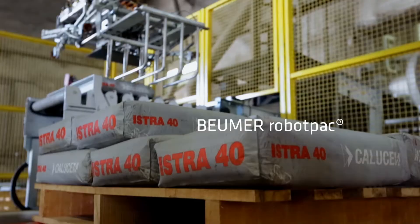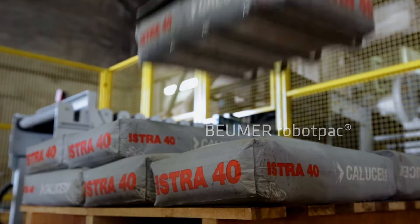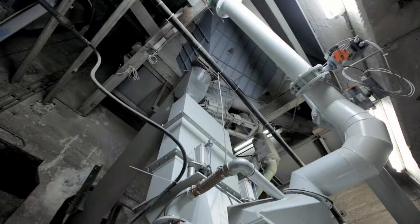With this solution, Boimer was able to offer Kalucem a machine with very short changeover time and marginal product losses. Instead of a turbine packer, an air packer is used, which is not typically found in the cement industry.